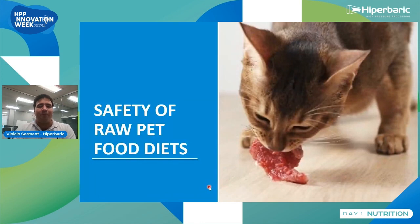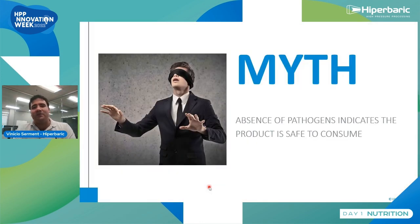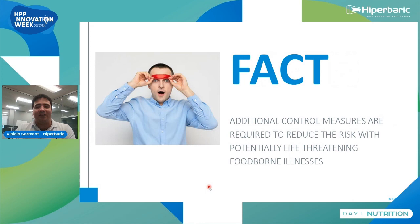Our first myth on safety of raw food diets: absence of pathogens in trials indicates the product is safe to consume. That is a myth. The fact is that you do need control measures. These pathogens are microorganisms — you cannot see them with your bare eye. For small samples, you may test for the absence of pathogens, but as batches get bigger, it is harder to take a representative amount of samples. It will cost money, and ultimately it's dangerous — it can lead to life-threatening conditions.